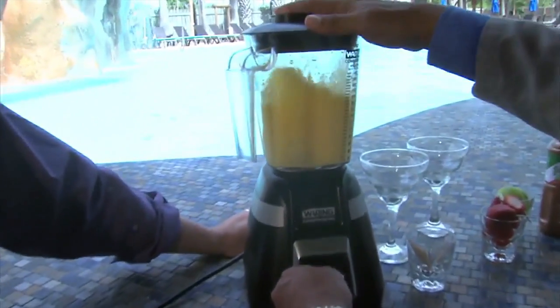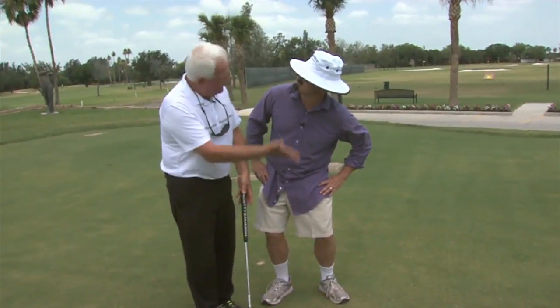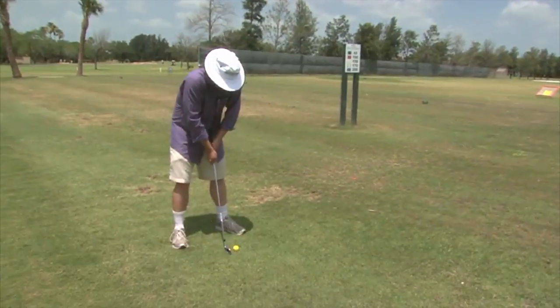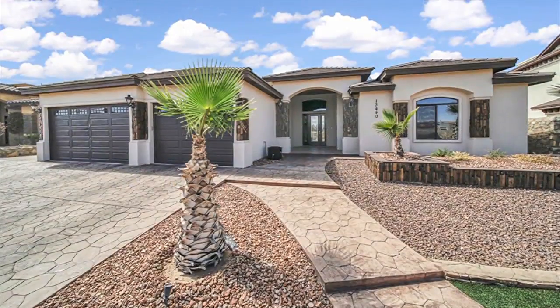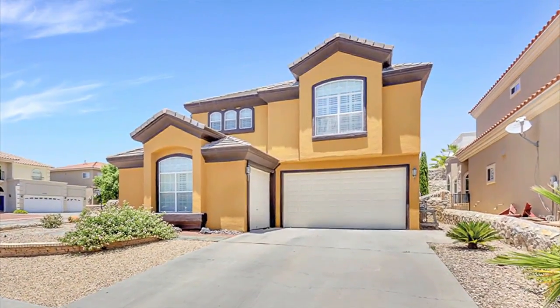What about learning the recipe to the perfect mango margarita? Tomás says CCC. And can the Rancho Viejo Golf Pro work out a few snags in Tomás' swing? Tomás says CCC. Plus, take a tour of beautiful homes for sale right now throughout the area. This is The Open House Show.